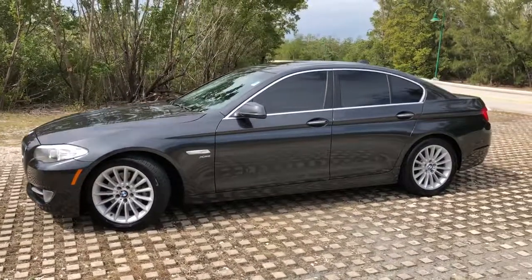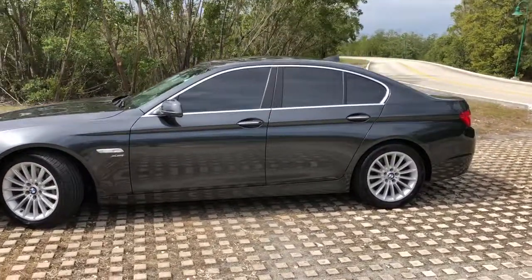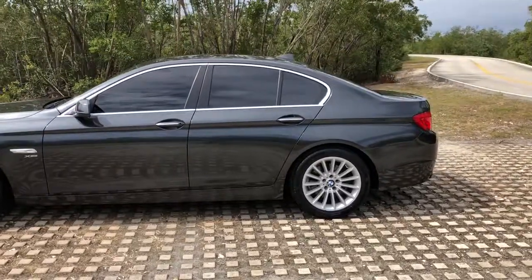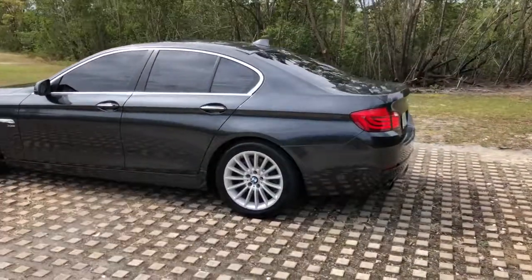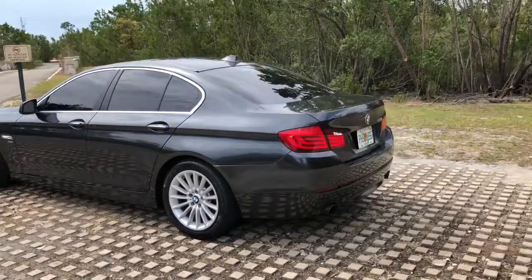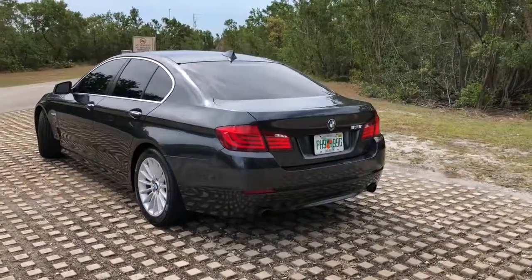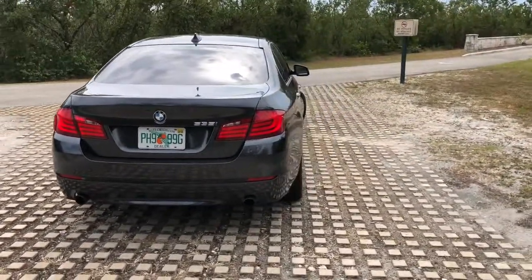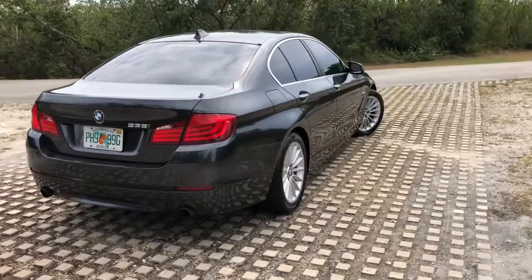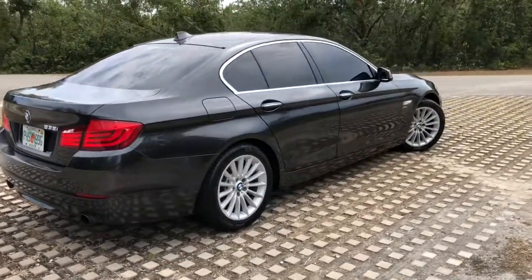Video of a 2011 BMW 535 XI. This is an all-wheel drive model, great for bad weather conditions. This is a Carfax certified car — no accidents, very clean inside and outside, runs and drives beautifully. Comes with a set of brand new tires.